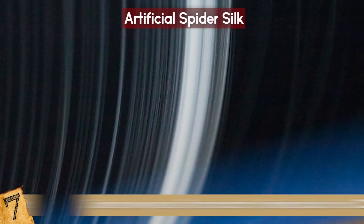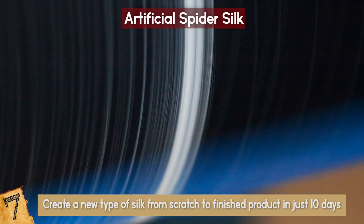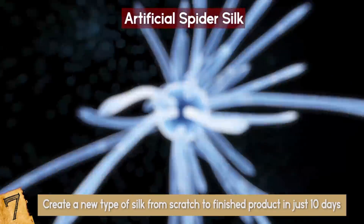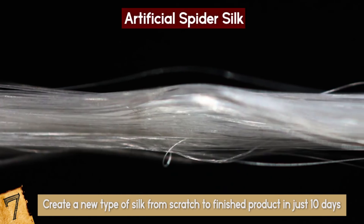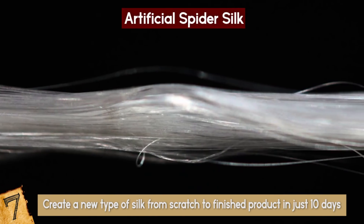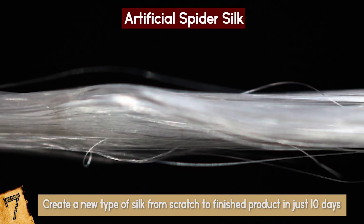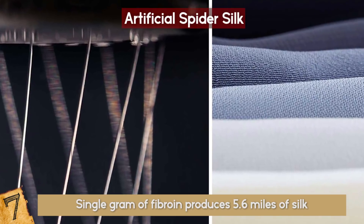The company can reportedly create a new type of silk from scratch to a finished product in just 10 days. The bacteria feed on sugar, salt, and other micronutrients, and quickly produce the silk protein. This protein is turned into a fine powder, spun and processed to create fibers, composites, solid blocks — pretty much anything. A single gram of fibroin produces 5.6 miles of silk.